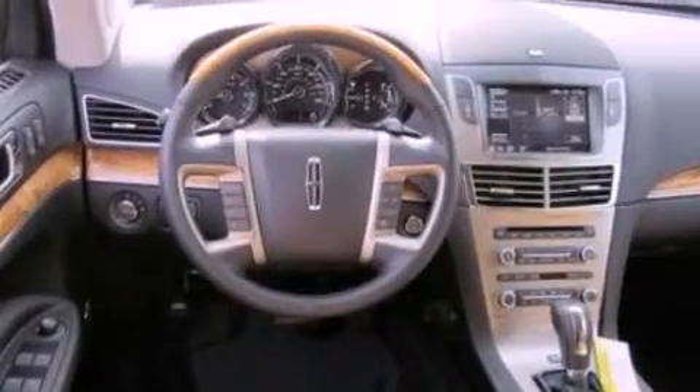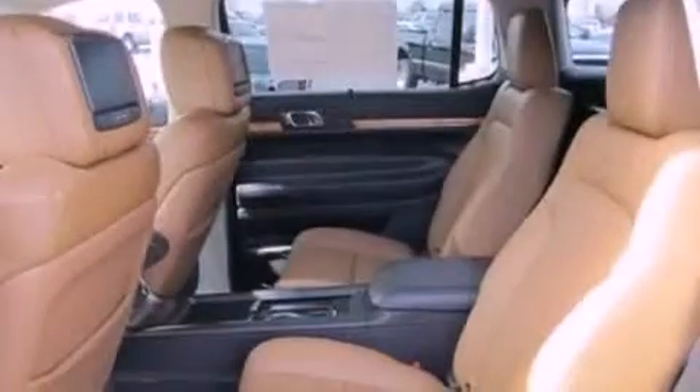Also included are a security system, privacy glass, front fog lights, an anti-lock braking system, heater vents for rear-seated passengers, and a rear spoiler.